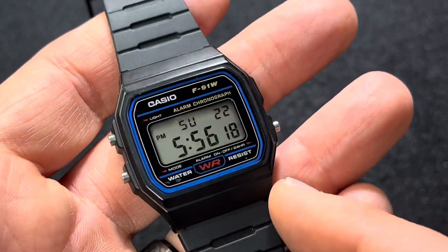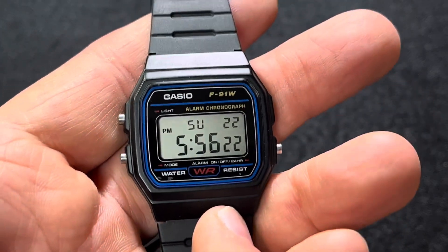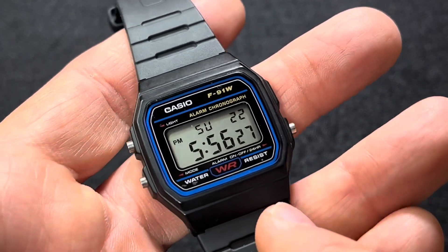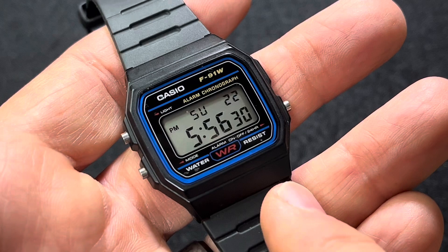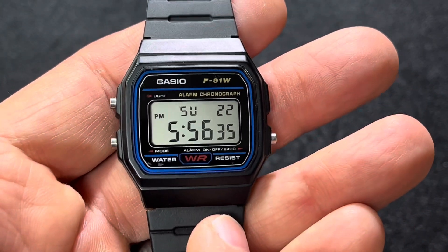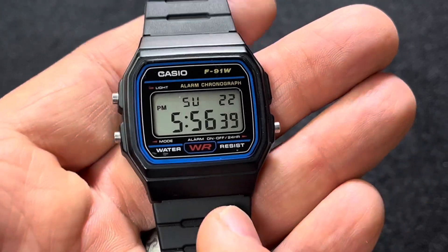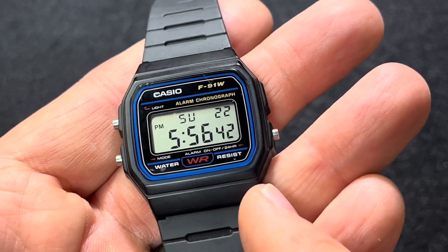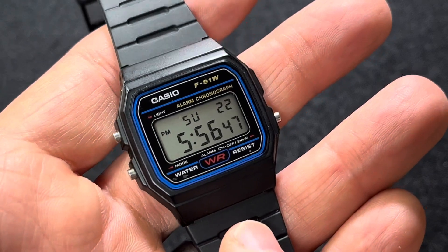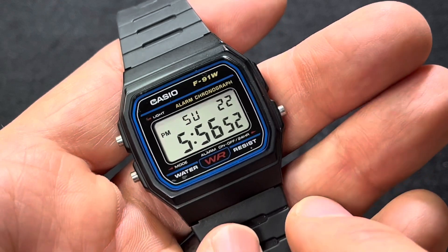I think it came out in 1991 — I believe that's where the 91 comes from. So that makes it about 32 years old now, and it's basically unchanged over all that time. It's popular among terrorists; I think they have used it to set off bombs before. There's a famous photograph of Osama bin Laden wearing a watch just like this one.